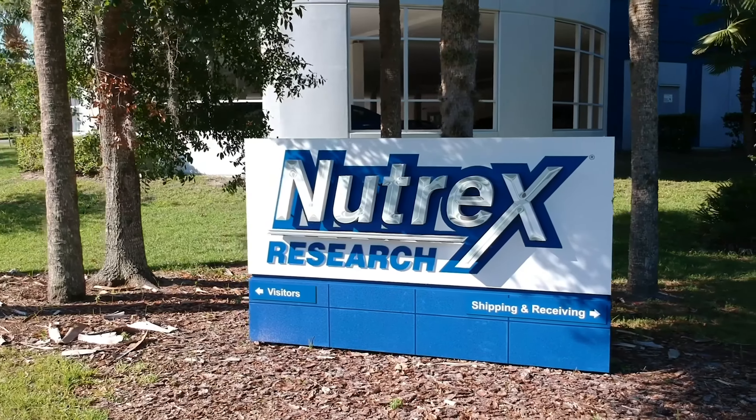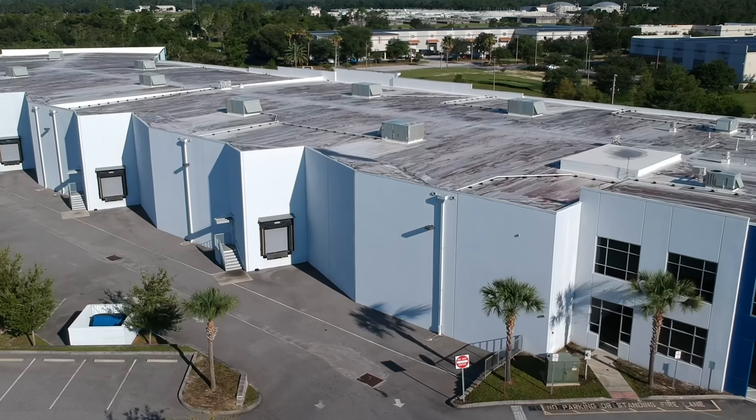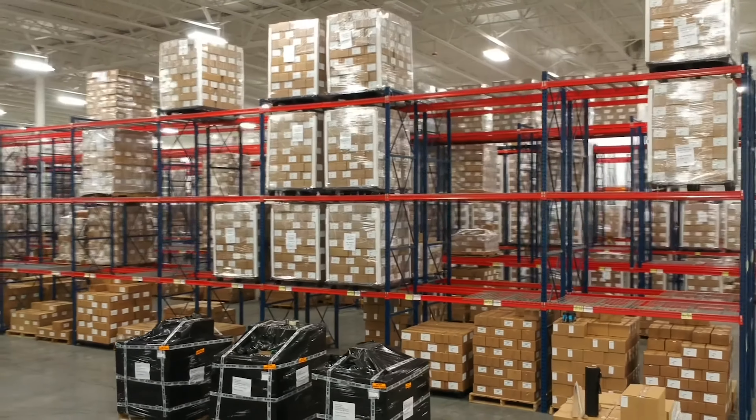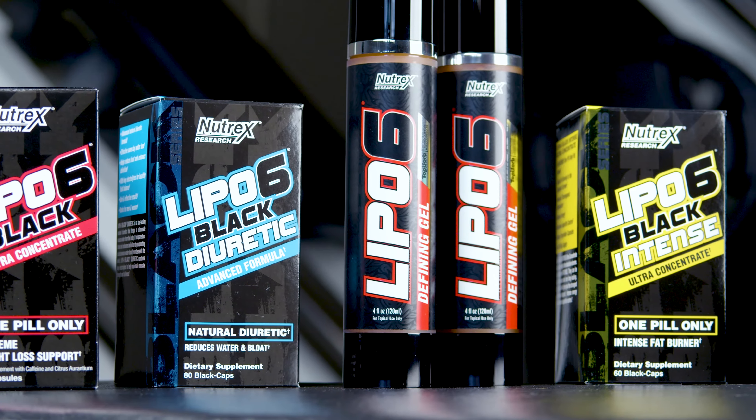For 18 years, Nutrex Research has been an industry leader in weight loss, dietary, and sports supplements. Beginning with the introduction of our groundbreaking liquid capsule technology and our LIPO6 fat burner, we have continued to develop a wide array of high performance, result-oriented products.